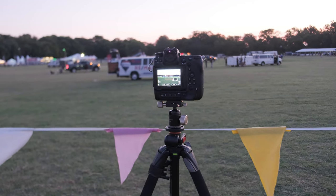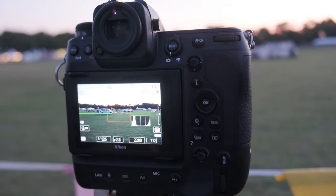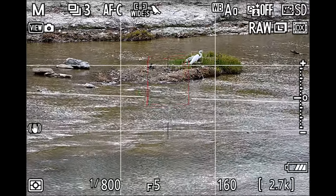Nikon has created unexpected results with this firmware upgrade. They basically leapfrogged their flagship camera, the Nikon Z9, with new features not available on the Z9. Nikon has taken the best features from the Z9 and the ZF and squeezed them into this firmware upgrade. If you are a bird photographer, you will love that Nikon has enhanced the bird detection on the Z8.